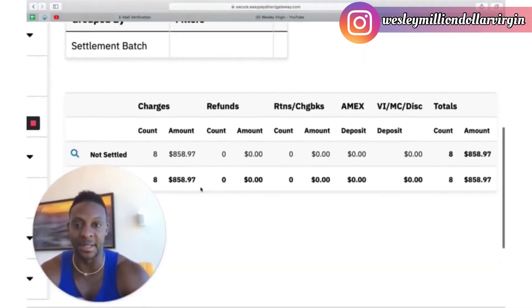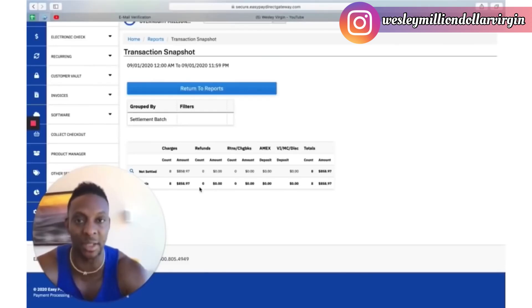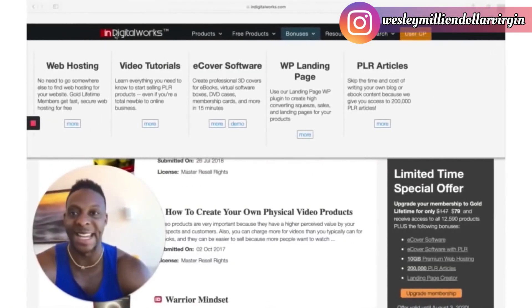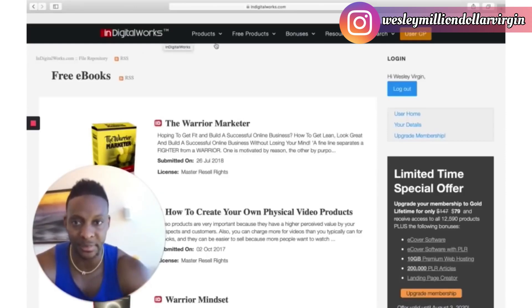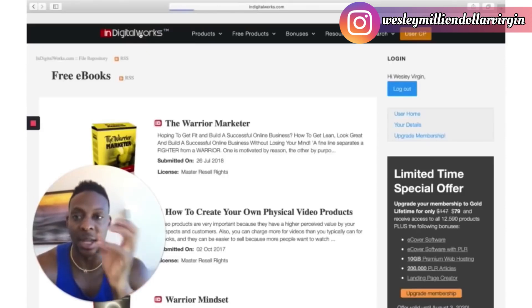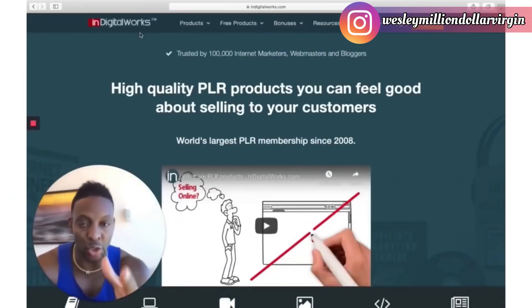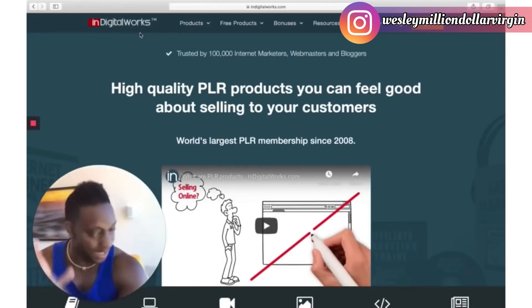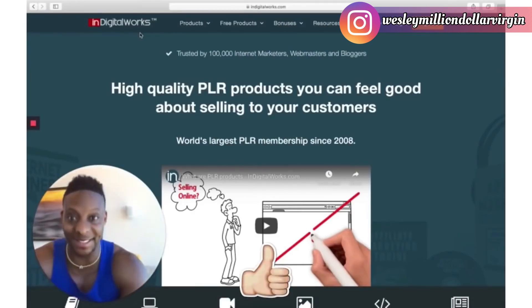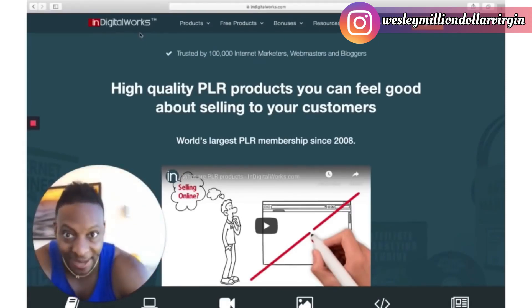That's $858 made today, right? Don't smash the like button until I give you massive value first. The site you have to go to is indigitalworks.com — write it down. This site is free to sign up and you basically get free ebooks. These are high-quality PLR products that you can sell, and they do all the work for you.